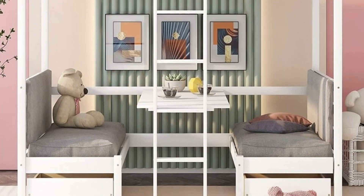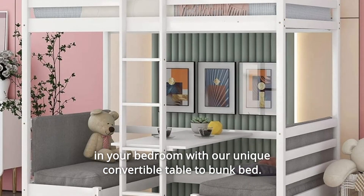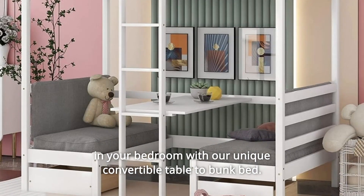Number 1: Functional Loft Bed with Desk. Create a fun and functional space in your bedroom with our unique convertible table-to-bunk bed.